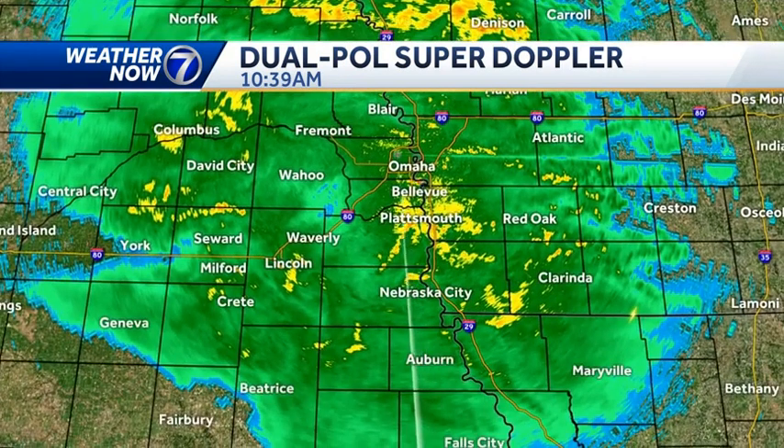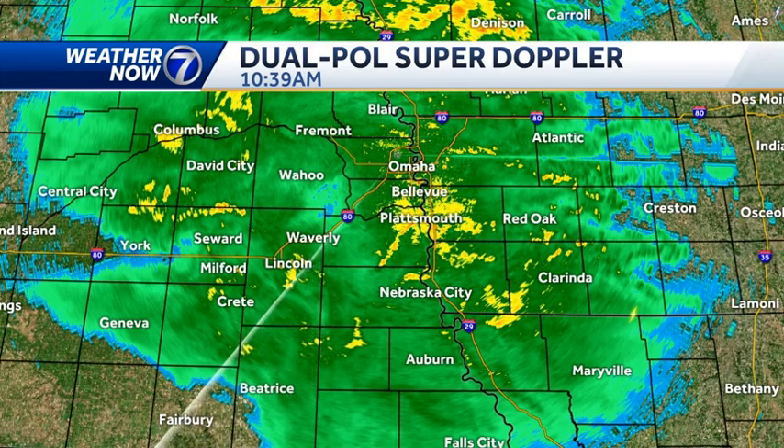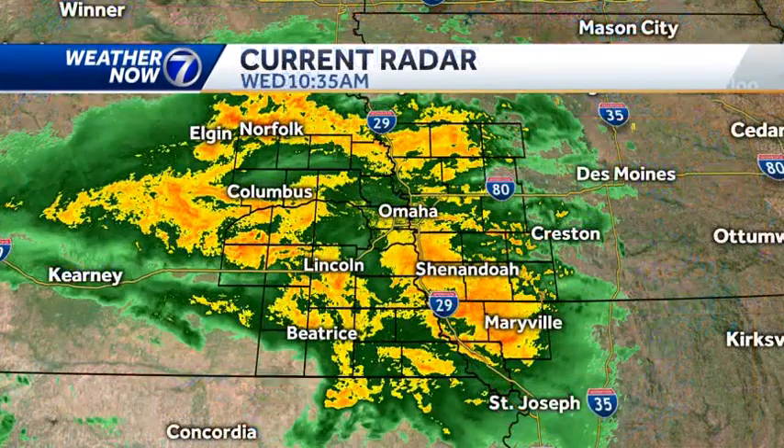Dragging this off to the south, you can still see that it extends all the way down to the Kansas border with this widespread steady to heavy rain. We're not seeing as much lightning as we were earlier this morning, but we could still have some embedded rumbles of thunder.